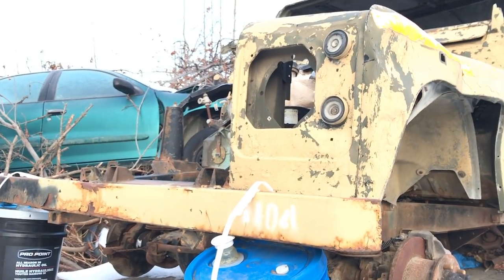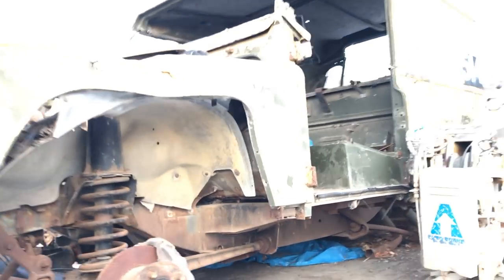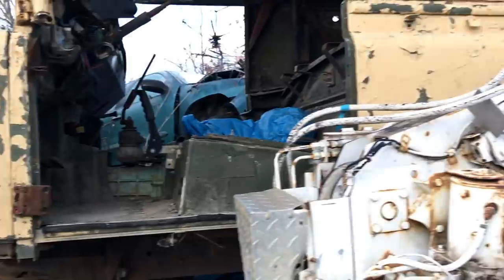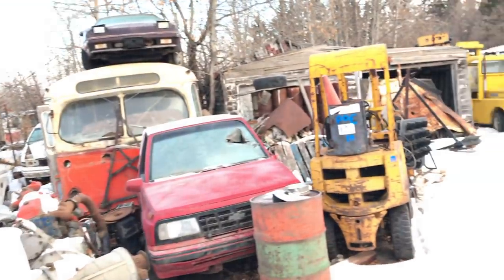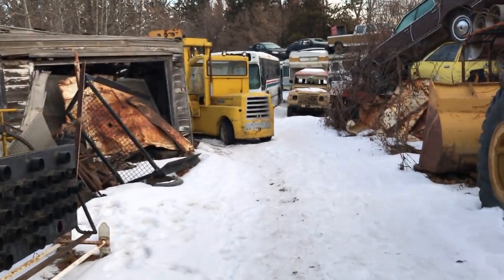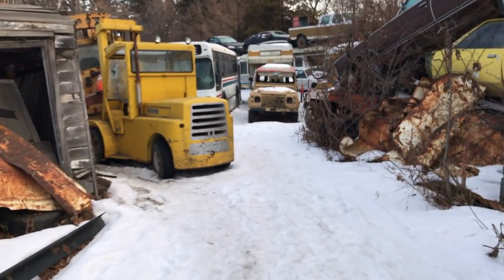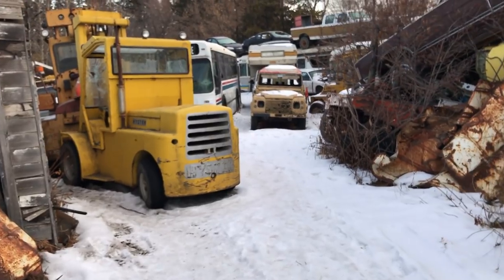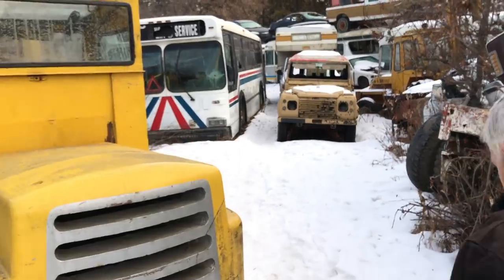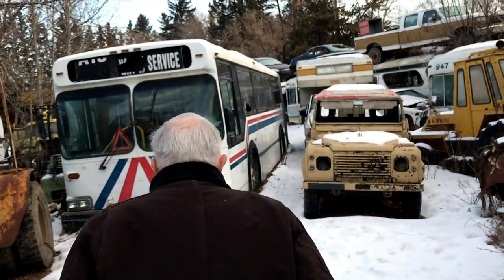What year is this Land Rover? They're '78s I think. So you got these all from the military? Yeah, I had about four or so here and sold most of them. They were good — they're diesel, all little Perkins diesel. This one here had a little wiring fire, but I got all the dash and stuff to put back in. But the engine was alright — it didn't burn there, just burnt the wires.